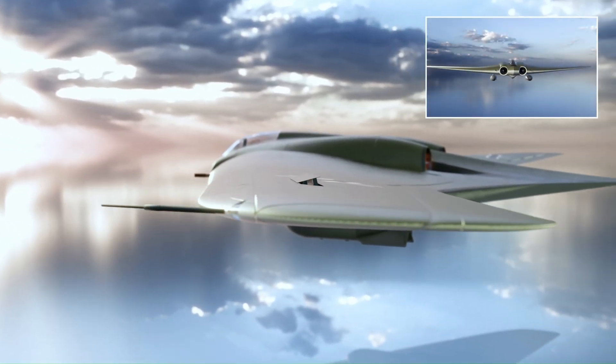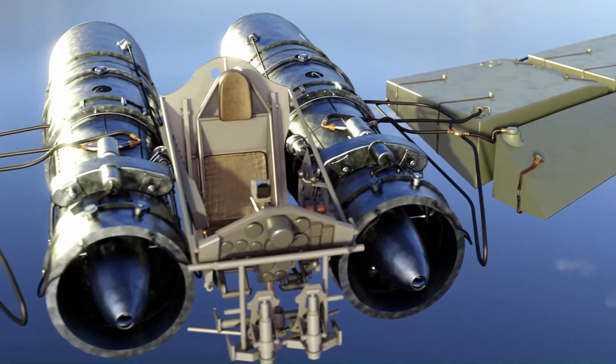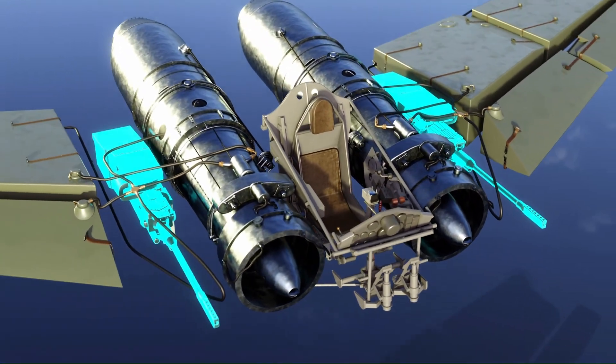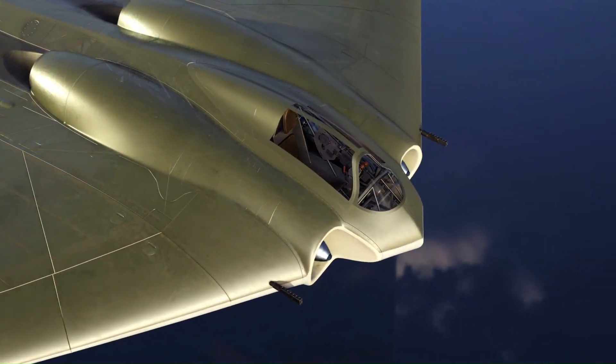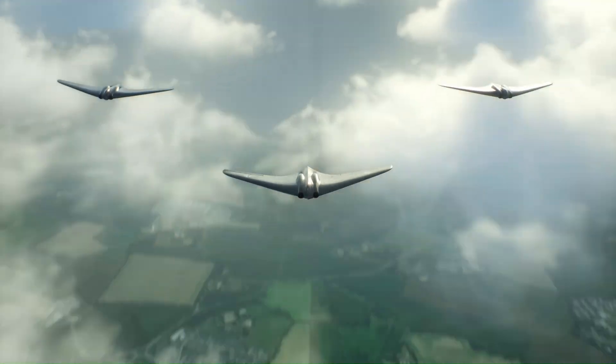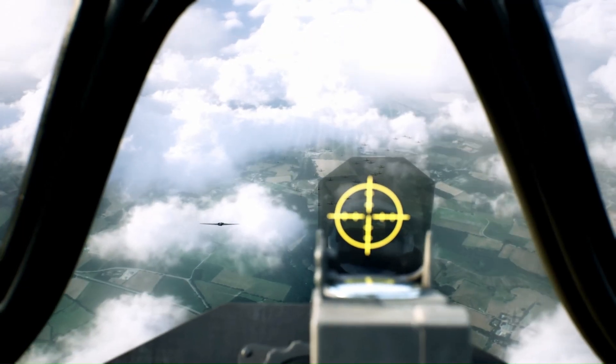These stealth features made it a precursor to modern stealth bombers like the B-2 Spirit. Equipped with advanced weaponry including powerful bombs and machine guns, the Horton Ho 229 was designed to be a formidable force in aerial combat. With no fuselage or tail, it offered greater maneuverability and efficiency compared to conventional aircraft.